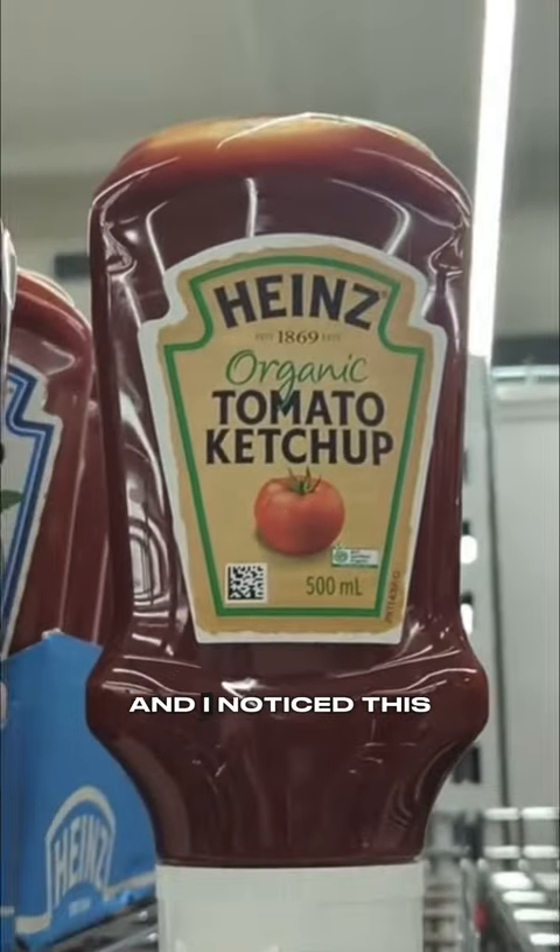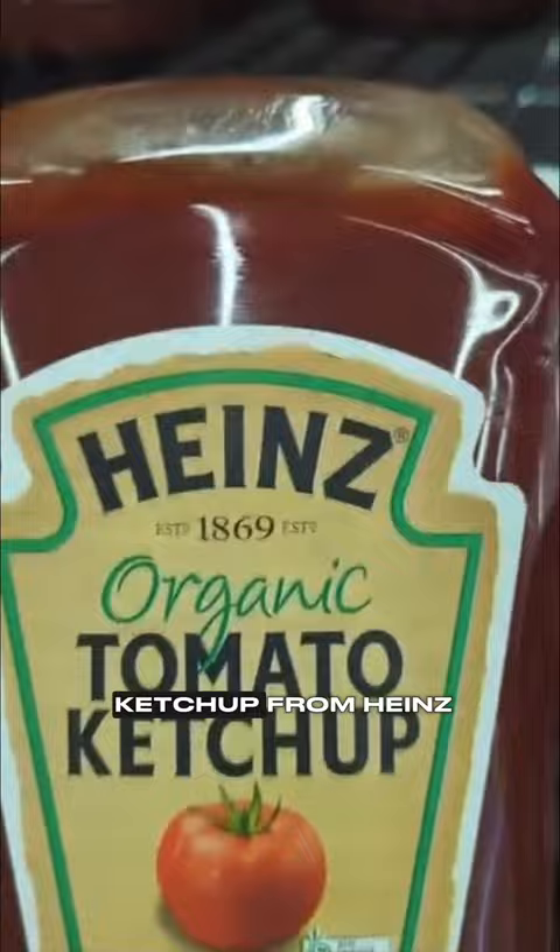In the supermarket I noticed this — I've never seen it before. It's an organic tomato ketchup from Heinz. Sounds pretty good, organic right? But let's have a look at the back to see if there's anything hiding in there.